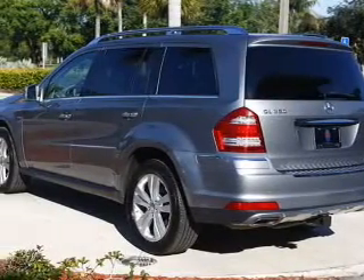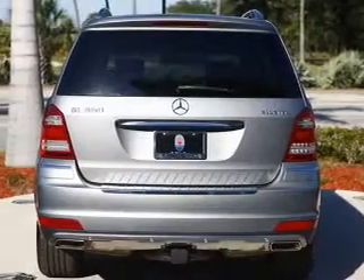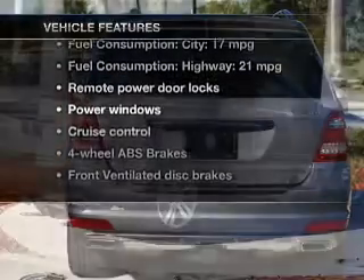Anti-lock brakes help you bring your vehicle to a safe stop. Let the outside in with a built-in sunroof. Memory settings are just one of the extras. Plus, enjoy these notable features that are included in this vehicle.